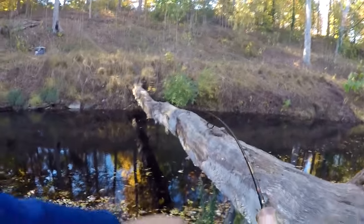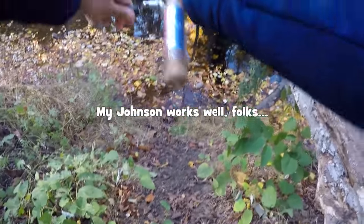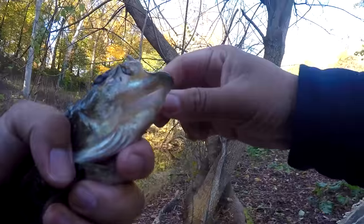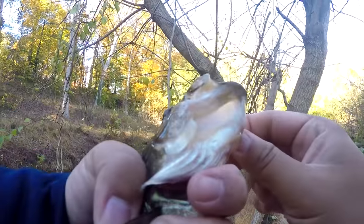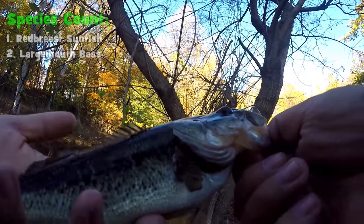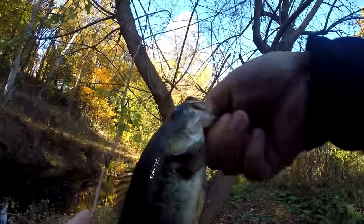Fish on the spinner! Second species of the day. We know now that Crumb Creek at least has some largemouth or spotted bass. Let's see — is this a largemouth or a spotted bass? This is a largemouth. There you go, largemouth bass — very dark largemouth bass, species number two here from Crumb Creek. Not bad! Let's take a photo.